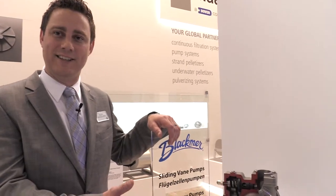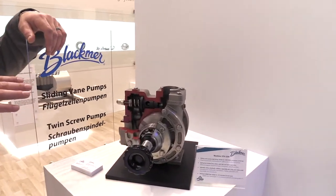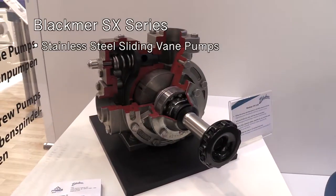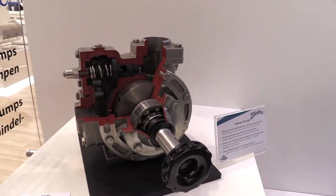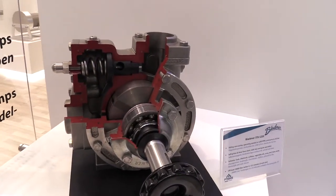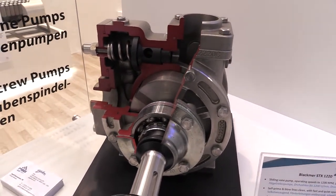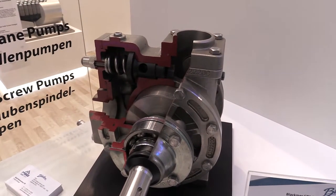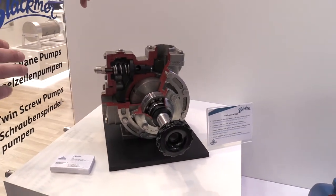Today we're going to be focusing on our rotary vane series pumps. This is our SX series. It's a stainless pump. The primary focus here is going to be on chemical transfer, load and unload. The features of this series is that it's a stainless steel pump, rated for many caustics and solvents, some acids. This particular one is a between-bearing design with internal mechanical seals. This pump is also available in a mag drive seal-less series.